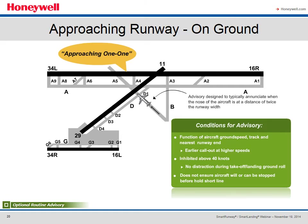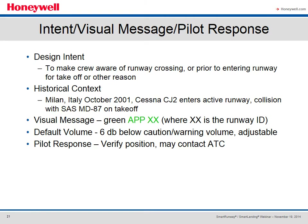The Approaching Runway on Ground advisory is an optional routine advisory that announces to the crew what runway they're about to cross or approach for takeoff — for example, 'approaching 1-1.' The conditions are a function of aircraft ground speed, track, and nearest runway end. Higher ground speeds result in earlier call-outs, but typically it's designed to enunciate at a distance of twice the runway width. Call-outs are inhibited above 40 knots to prevent distraction during takeoff or landing, and the call-out does not ensure the aircraft can be stopped before the hold short line. The design intent is to make the crew aware of what runway they're crossing or entering — we've noted accidents in Milan, Italy, where a Cessna CJ2 entered the active runway and collided with an MD-87 on takeoff.